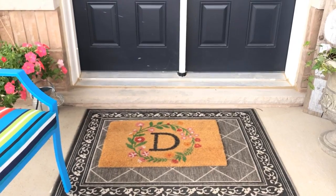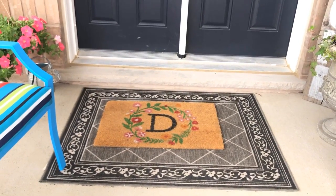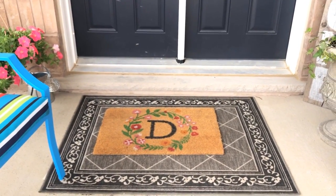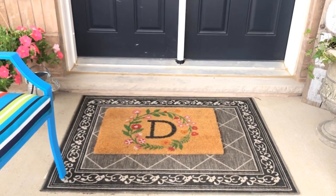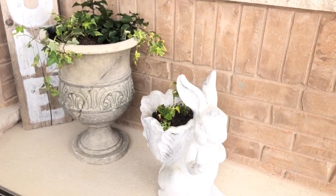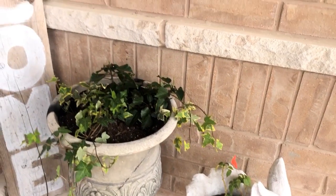I really like that look I see everybody do with the buffalo plaid carpets and the little thing, but I didn't have that — today everything is closed, so I'll be looking for one. I just put this initial here — I used to have it in the front porch of my old house, so I added it here.